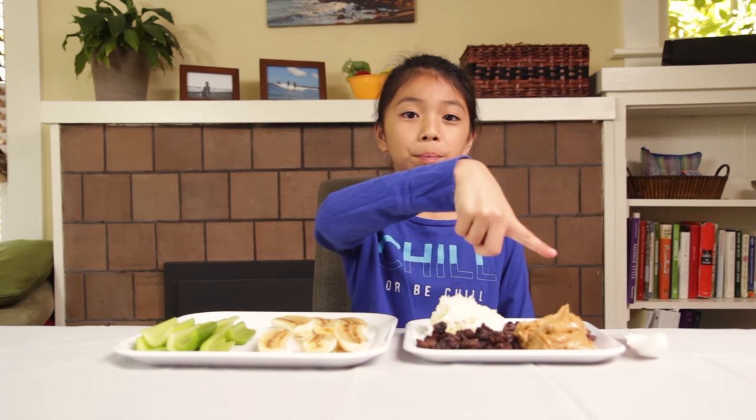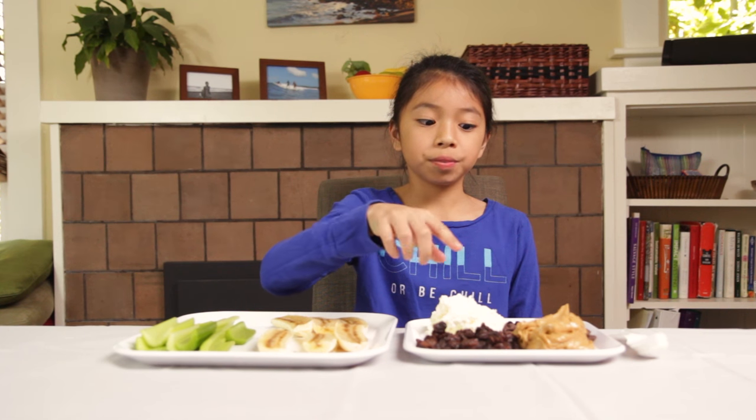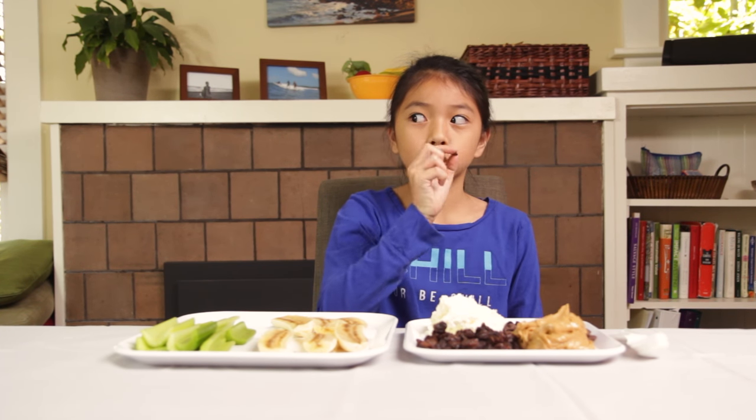To make ants on a log, you will need celery, peanut butter, and raisins. Some other items that can be used as substitutes are bananas, cream cheese if anyone's allergic to peanut butter, and chocolate chips if anyone's allergic to raisins. I think I'm allergic to raisins.